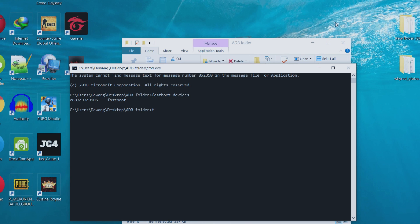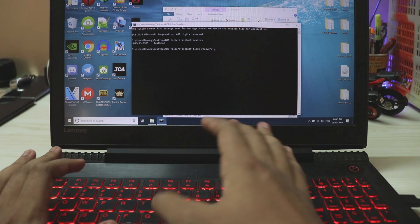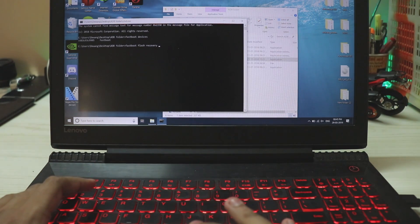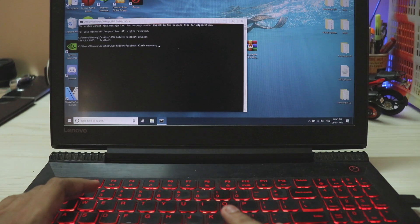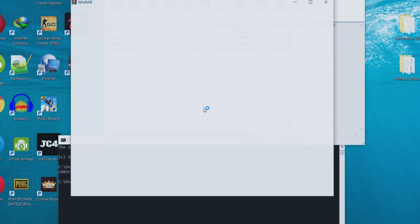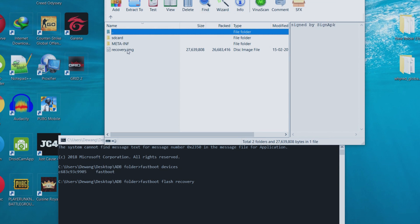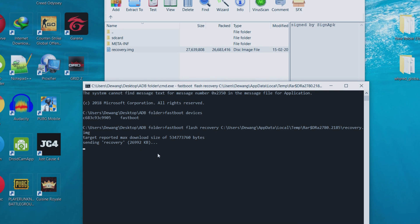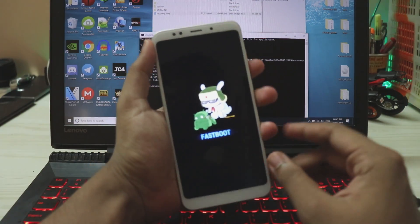Then type 'fastboot flash recovery'. We're using an Orange Fox recovery because the stock TWRP recovery doesn't work well with ported ROMs — not normal GSIs. Go to the Orange Fox zip, drag out the recovery.img and place it in the command, then hit enter. The recovery has been successfully flashed. Then hop onto your phone and press power and volume up at the same time; once the Mi logo is up, let go.